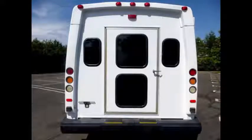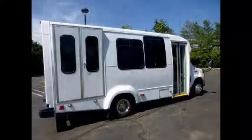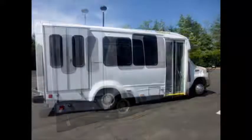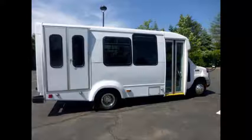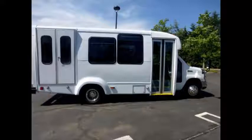Rear heavy duty rubber bumper, rear door, exterior auxiliary lighting, and tinted T-slider windows. We have over 45 reconditioned shuttle and wheelchair buses and vans for sale ready for immediate delivery across North America.